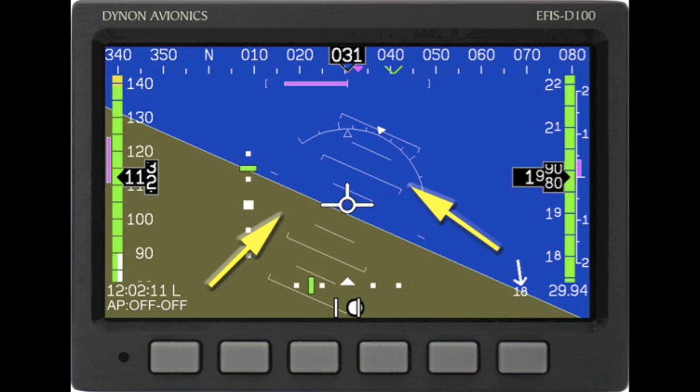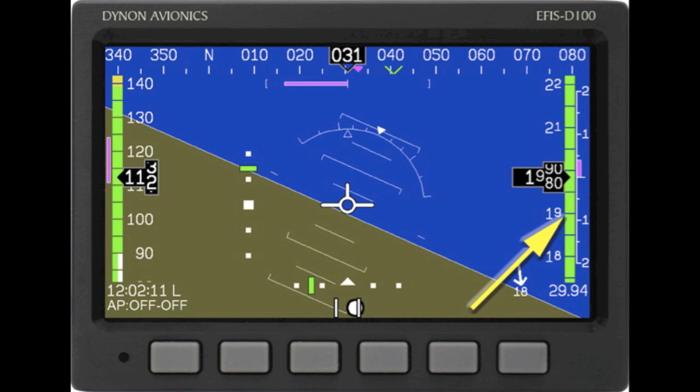The attitude indicator is right in the middle and includes pitch and roll indications along with the airplane symbol. The altimeter is again a vertical tape but is located on the right side of the display, and shows the actual digital readout of altitude in the middle of the tape. Listed below the altitude tape is the current barometric setting.